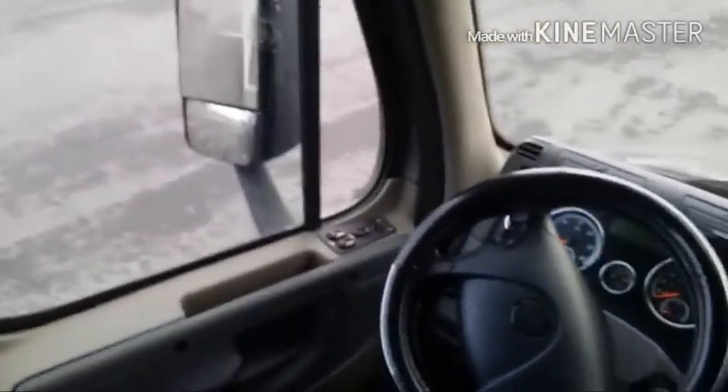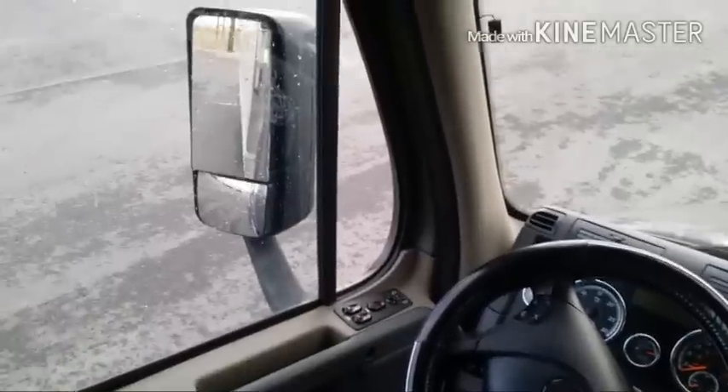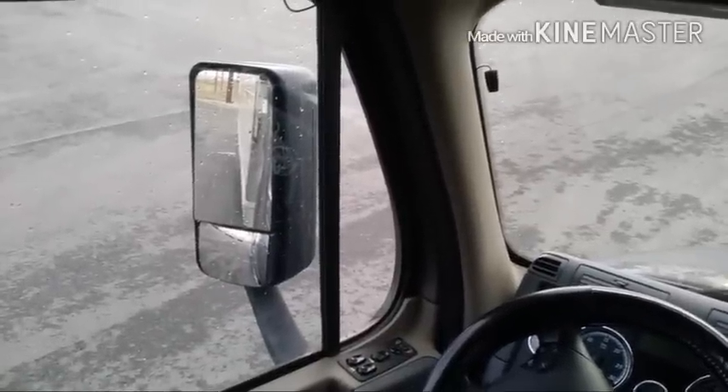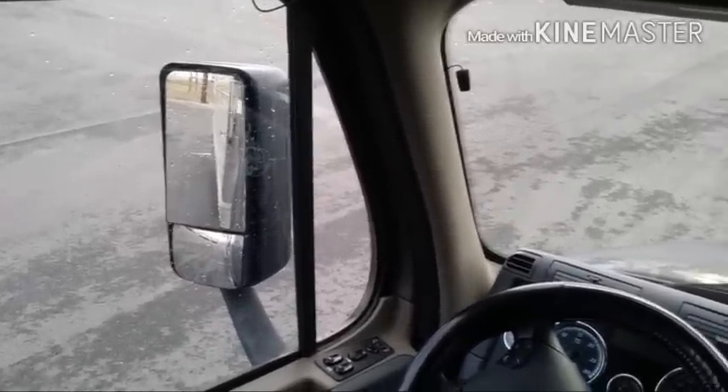I'll start from this side first. Of course power windows, power door locks, power mirrors. The mirrors are also heated so that's nice in the winter.